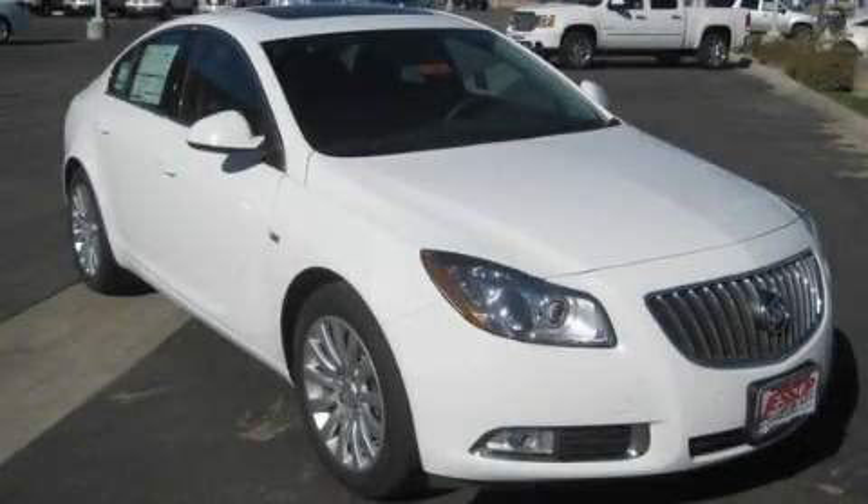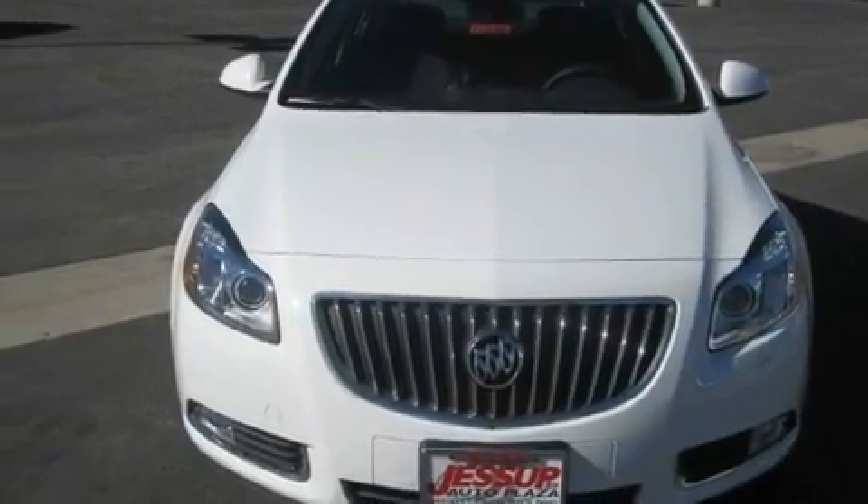This is a brand new 2011 Buick Regal. It features a four-cylinder engine and an automatic transmission.